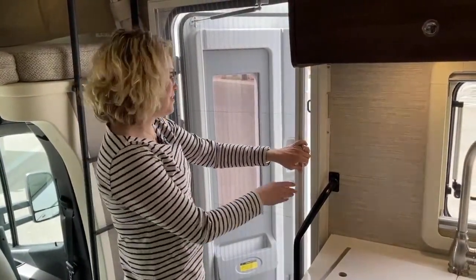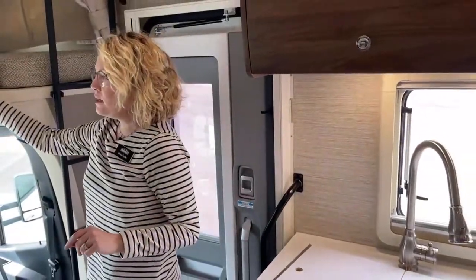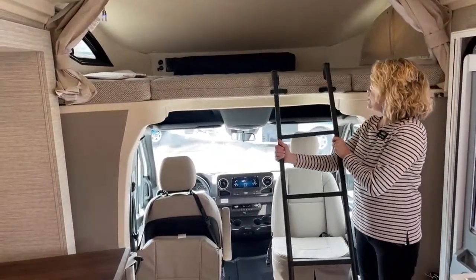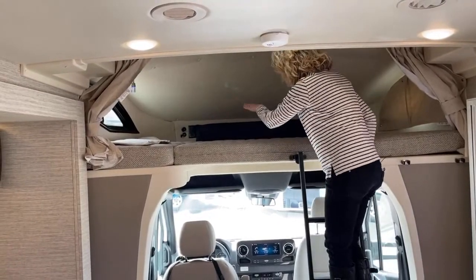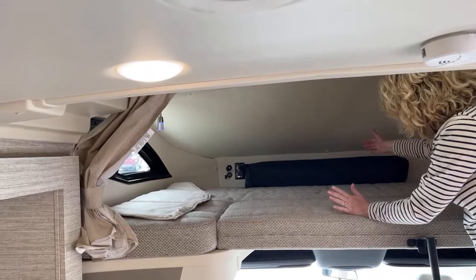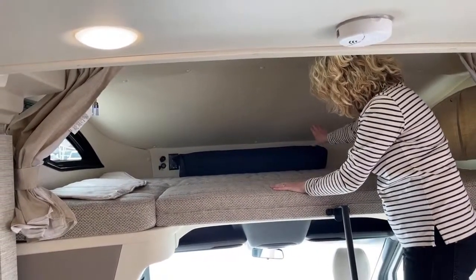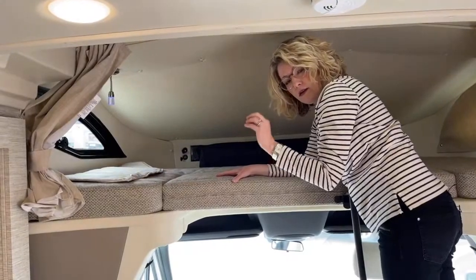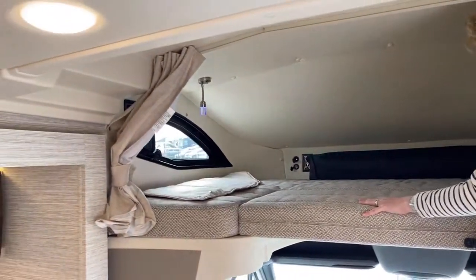Over here is your extra bed — the cab-over bed. I'll show you how it works because it's pretty clever. Kids absolutely love it, but there's plenty of room for an adult as well. Up here there's a reading light, USB ports, and plugins for electronics. You could cozily sleep two people up here — it's roughly the width of a full-size bed with a little curvature at the top. There are darkening shades for the front cab windows and a cover for the side window with a little air vent. It's a really cozy, fun little space.